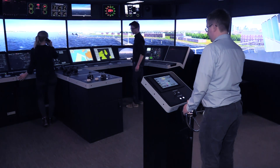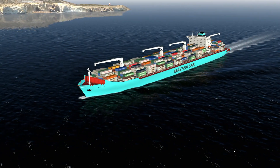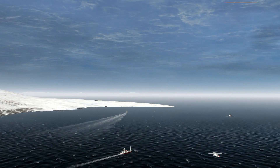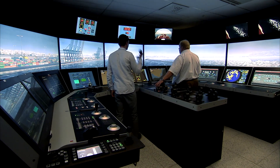The training system meets or exceeds all present US Navy specifications for navigation, seamanship, ship handling and communication. In addition, the planning and execution of advanced tactical situations, mission rehearsal and related student evaluation may be performed using a multitude of scenarios.